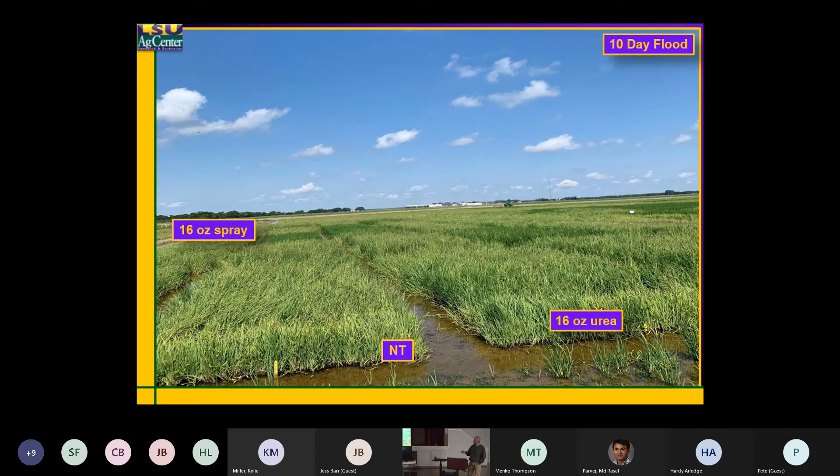If I wait 10 days before I establish that flood, that's what it looks like. So this is six ounces of Command and then holding that flood off for 10 days after the early post treatment went on — it gave plenty of time for that herbicide to break, and we did not have that water in there holding it down.